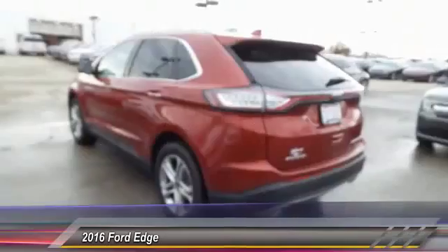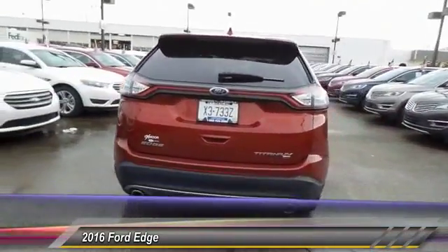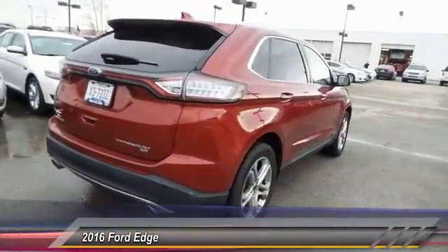One owner. A vehicle like this doesn't come along every day. Come in and get it before someone else does.